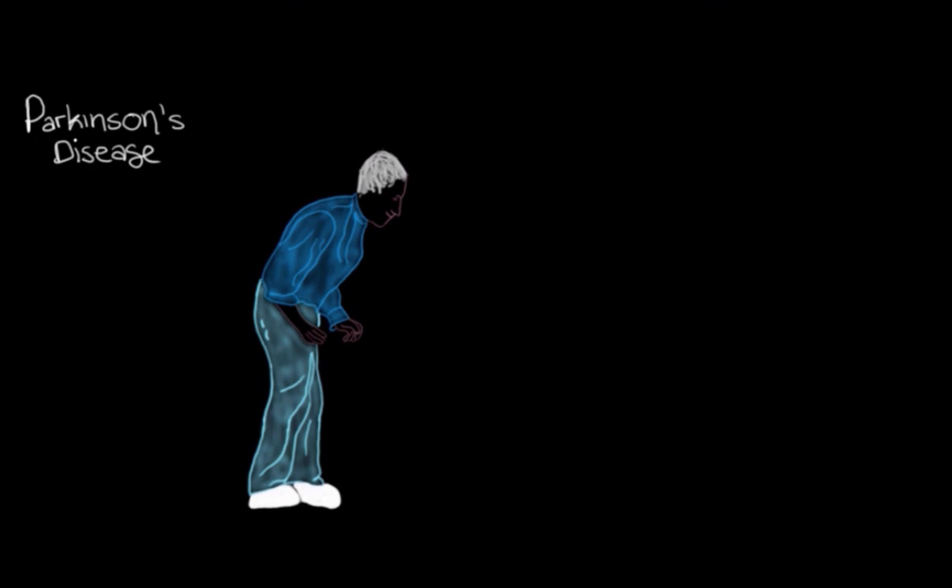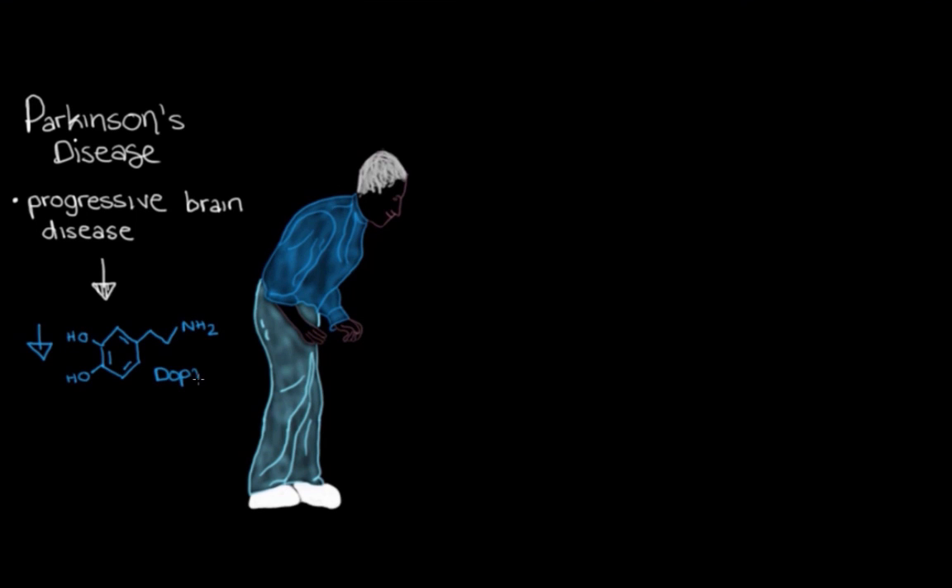Before we jump into the movement-related signs and symptoms of Parkinson's disease, let's remind ourselves of what it is. Parkinson's disease is a progressive brain disease that causes a reduction in the amount of a signaling chemical called dopamine. And when dopamine levels are lowered, what we really see are a bunch of problems with movement.